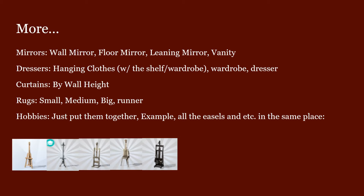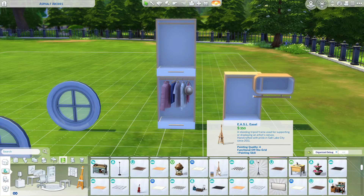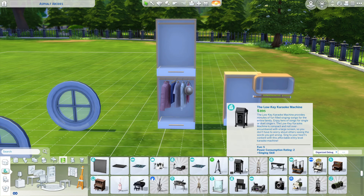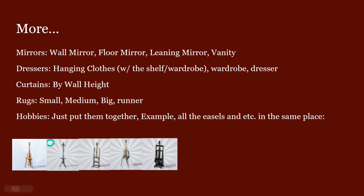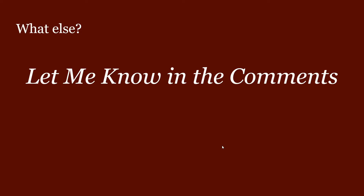For hobbies, I think they should just be put together. For example, all the easels in the same place — currently they're scattered everywhere. There's one easel here, but if you want a better one you have to keep scrolling. It makes sense to just put them together. The same goes for guitars, treadmills, punching bags — whatever you can think of, just put them together.